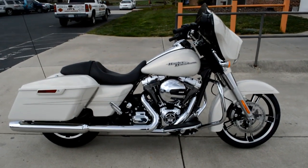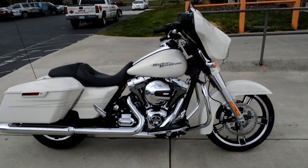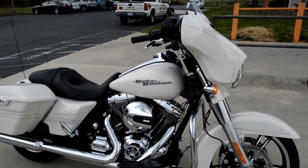It's a brand new model dressed in a brand new color. This is the FLHXS Street Glide Special dressed in Morocco gold.